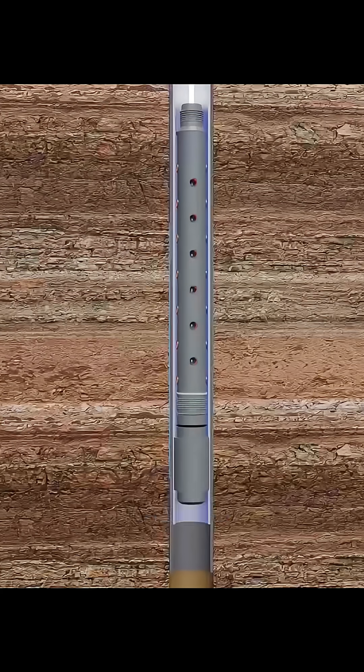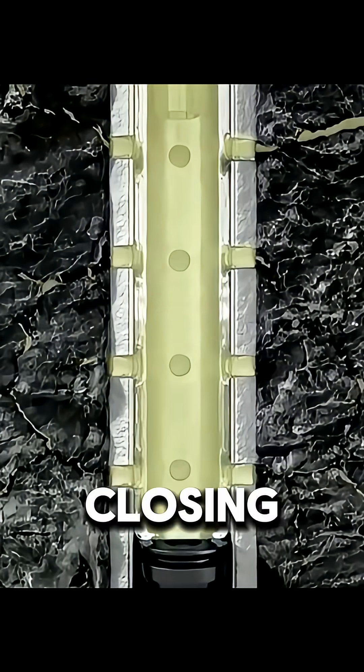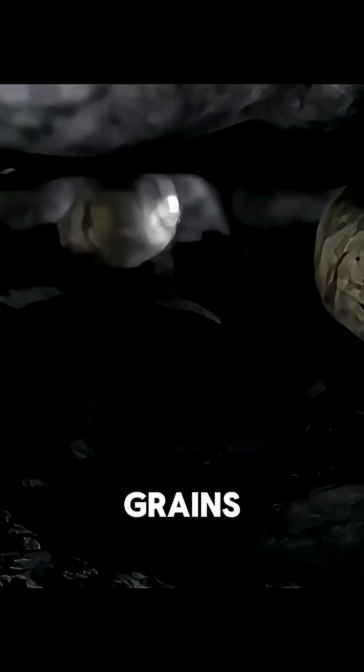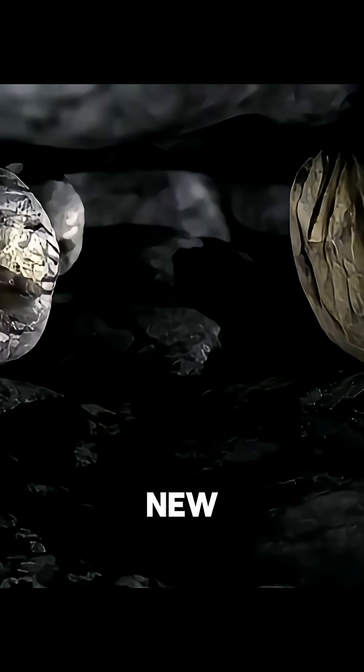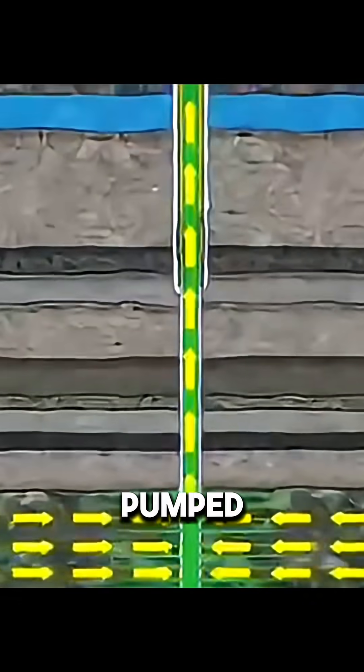Then, high-pressure pumps force in a special fluid that cracks the rock open. To keep the cracks from closing, they mix in sand grains as tiny supports. With these new channels open, the oil can finally seep into the well and be pumped up continuously.